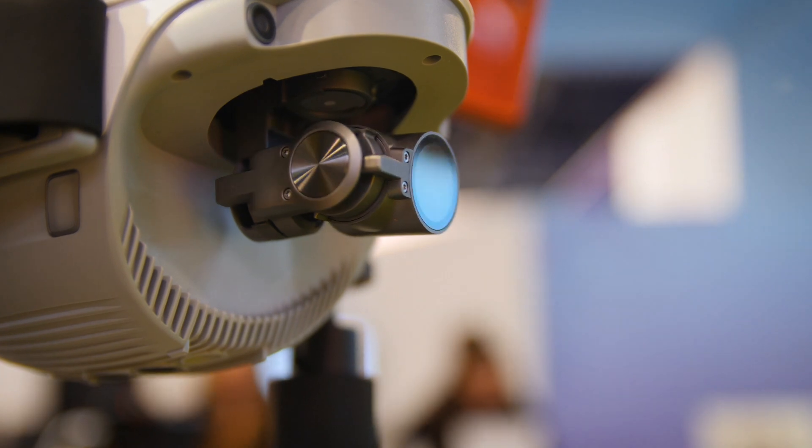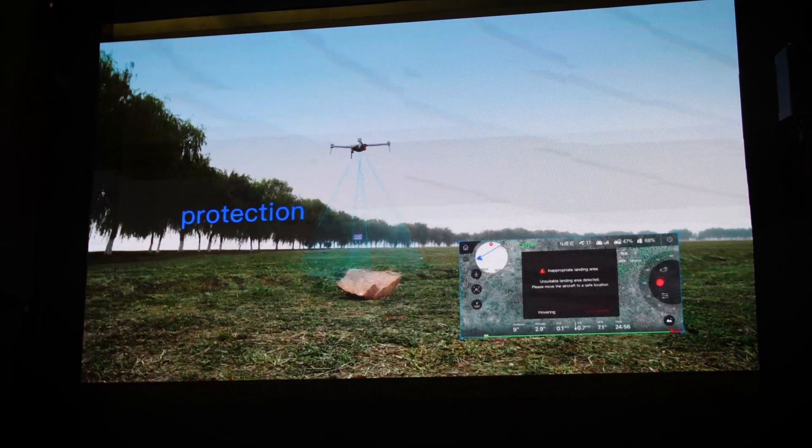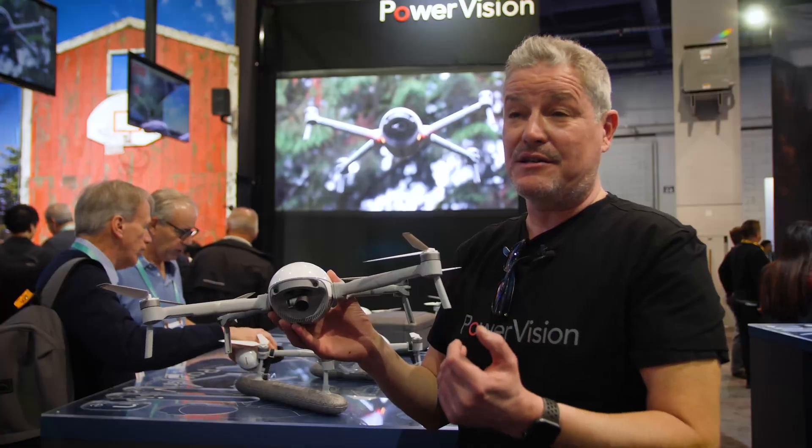It has a 4K camera capable of 60 frames per second, 25 to 30 minute flight time, downward sensors, obstacle avoidance — all that sort of good stuff.